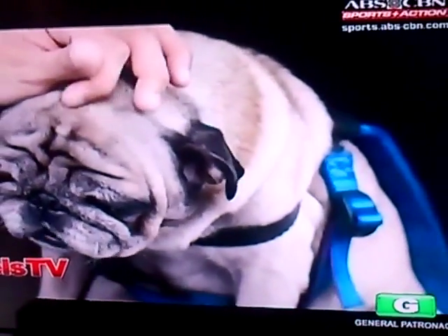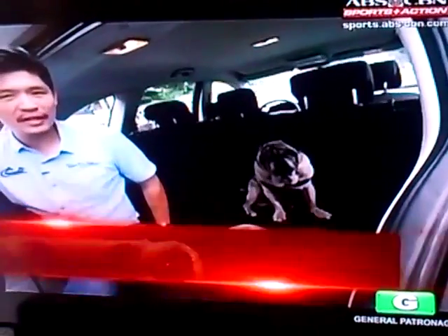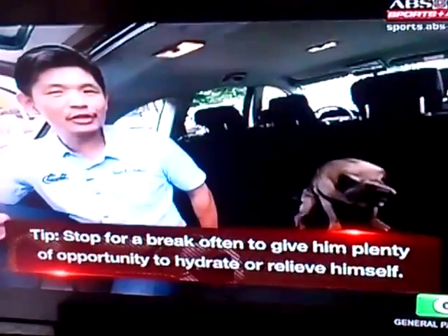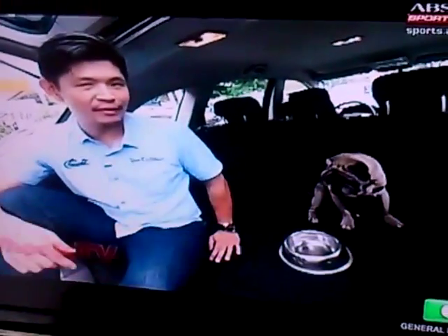On longer trips, don't forget to keep your dog hydrated. Since you're behind the wheel, you can stop for a break at any time you need — but your dog can't tell you when he gets thirsty. Make sure you stop regularly to give him plenty of opportunity to hydrate or relieve himself.